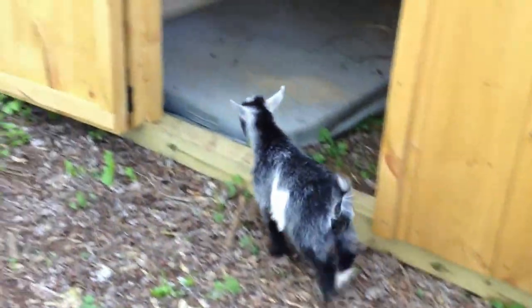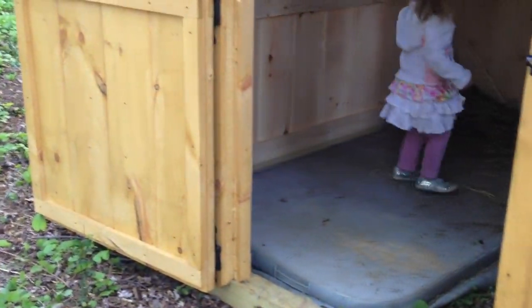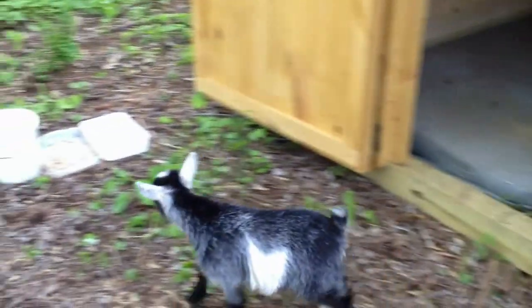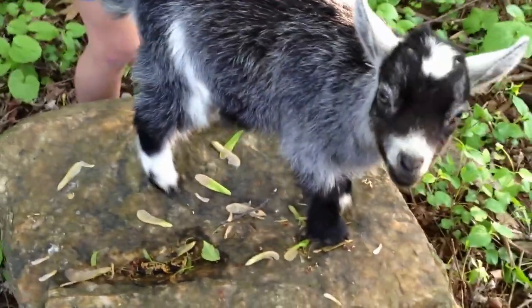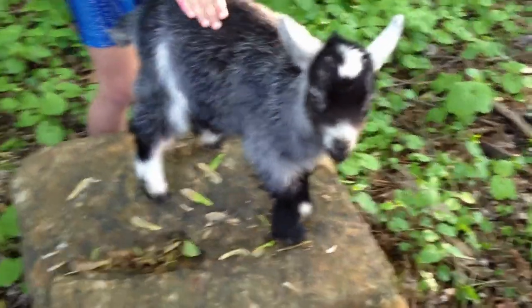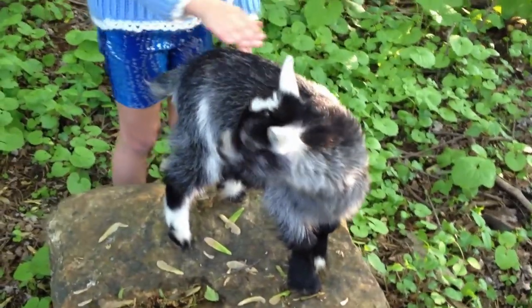Look, look, look. Bye-bye — it's running, of course he's scared. Sophie, don't run after him. Keep petting. Keep petting her. Good job.